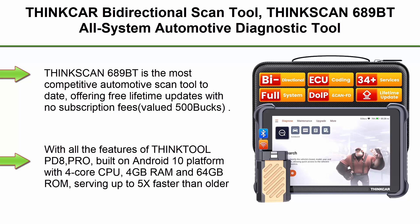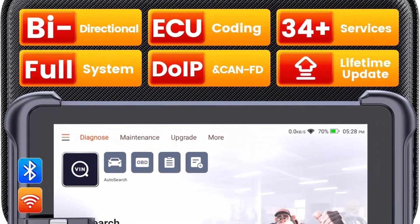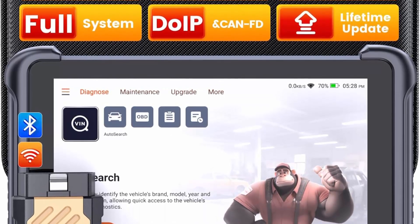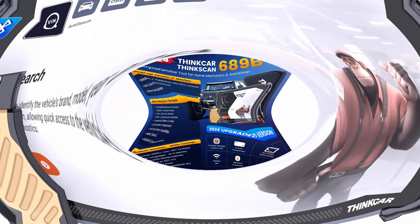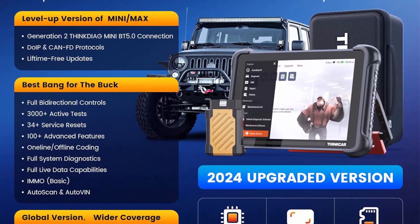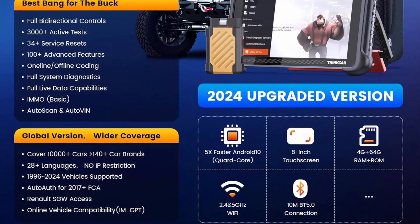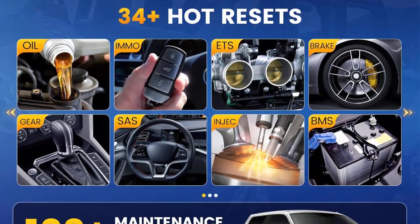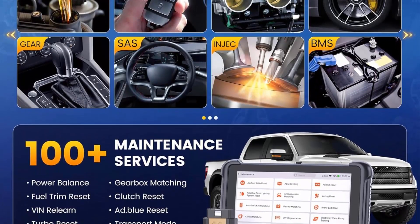Top 6: ThinkScan 689BT Bi-Directional Scan Tool — All System Automotive Diagnostic Tool with ECU Coding, 34+ Services, FCA AutoAuth, CANFD and DOIP, Lifetime Free Update. ThinkScan 689BT is the most competitive automotive scan tool to date, offering free lifetime updates with no subscription fees, valued at $500. With all the features of ThinkTool PD8 PRO, built on Android 10 platform with 4-core CPU, 4GB RAM and 64GB ROM, serving up to 5X faster than older scanners — no more slow and delayed feedback. It's time to update your garage tool.